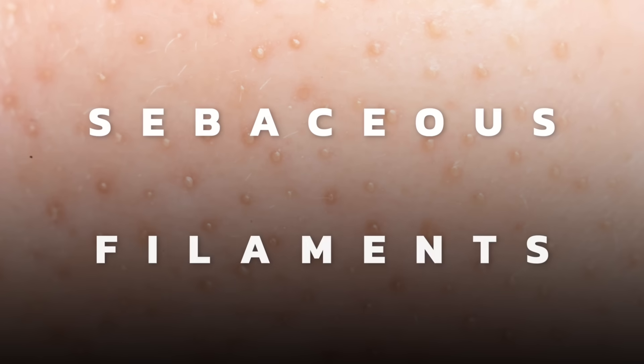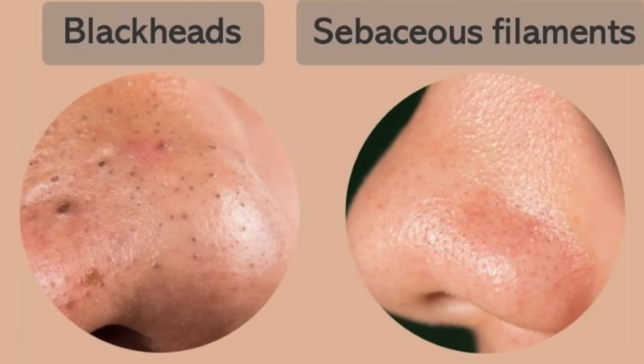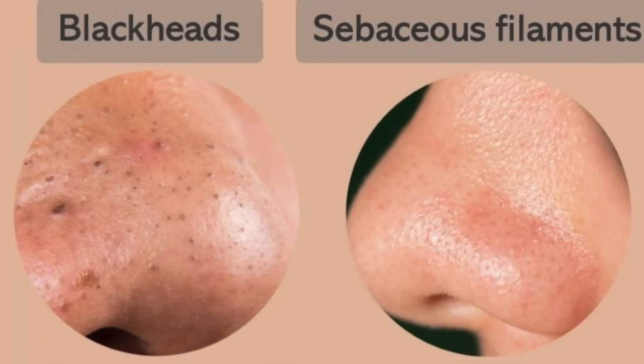Today we're going to talk about how to permanently get rid of blackheads and sebaceous filaments. A lot of people have confusion between those two, and that's what I'm going to clarify today. There are so many treatments out there using various tapes, creams, and lotions, but today we're going to talk about how to look deeper inside and correct the imbalance that's causing this problem.